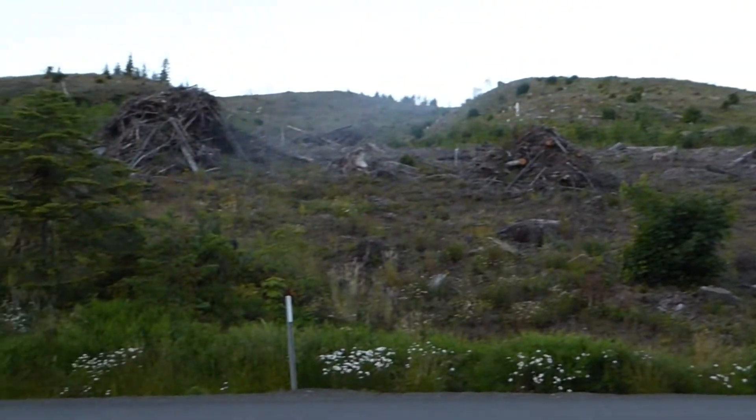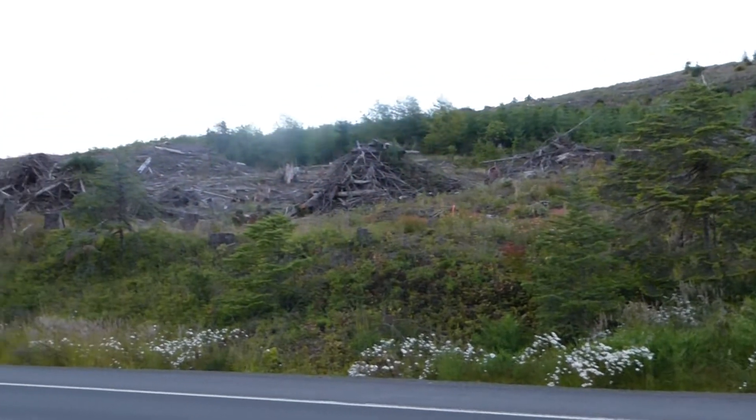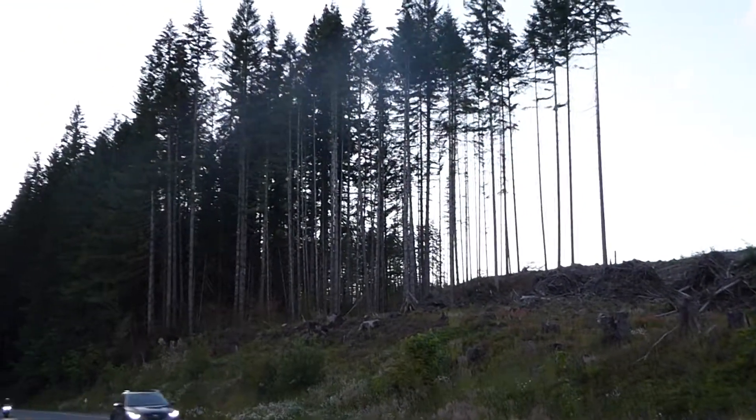Big sections of cedar and fir trees being cut down right along the highway here. You can see some of the other existing ones up there high.